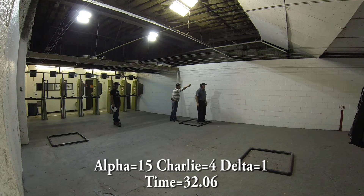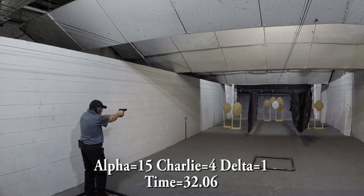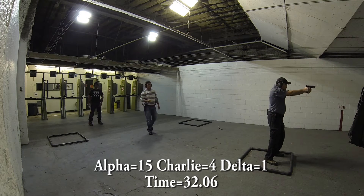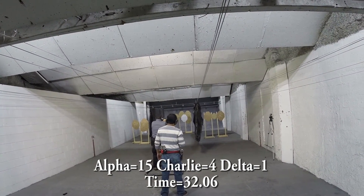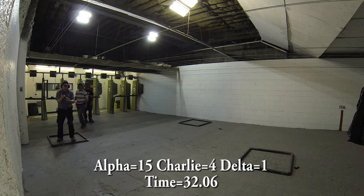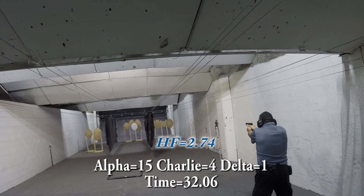For Steve, also shooting minor: 15 alphas is 75 points, four Charlies is 12 points, and one Delta is one point. Fortunately he has no mikes, so that leaves him with a total of 88 points. 88 divided by his time of 32.06 gives him a hit factor of 2.74.